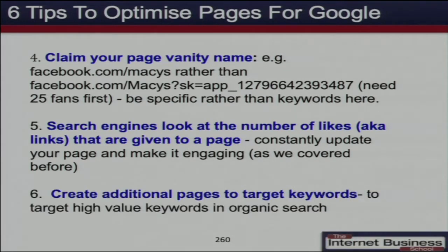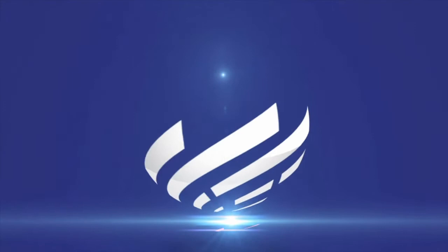You might also want to think about creating more than one page for your business. A lot of big brands are creating a page per product these days — not just a page for their brand, but separate pages for different product lines they sell, so it's more specific and they can target specific keywords.